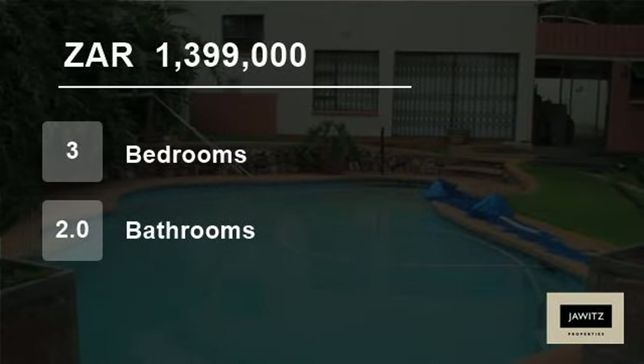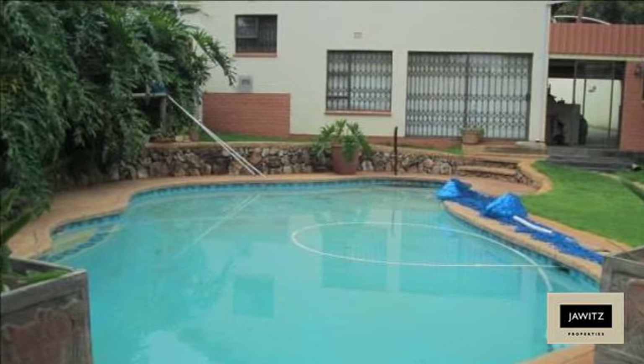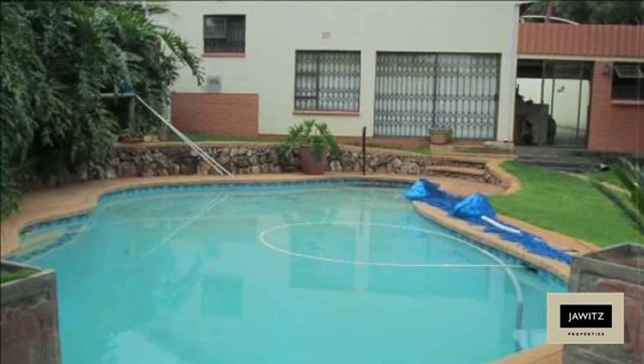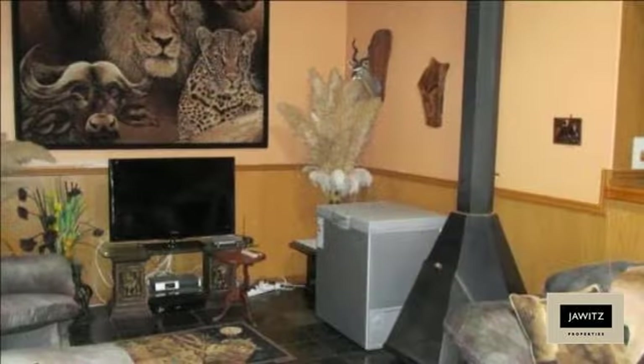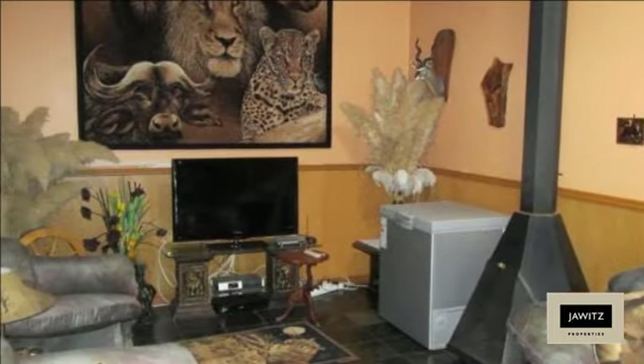Welcome to this three-bedroom house for sale in Discovery, Rudiput, Gauteng, South Africa for 1,399,000 rand. This spacious three-bedroom home is situated in a cul-de-sac affording tranquility and privacy.